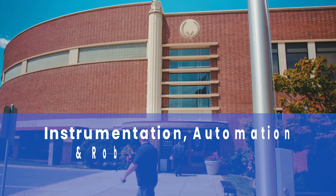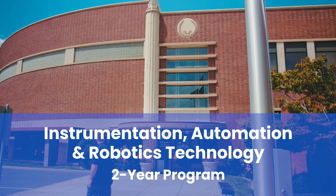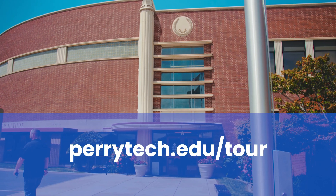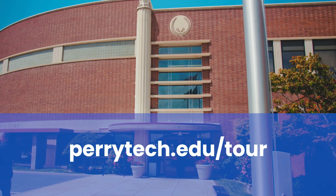Take a more in-depth look at the two-year Instrumentation and Industrial Automation Technology Program by visiting perrytech.edu/tour to schedule a program tour today.